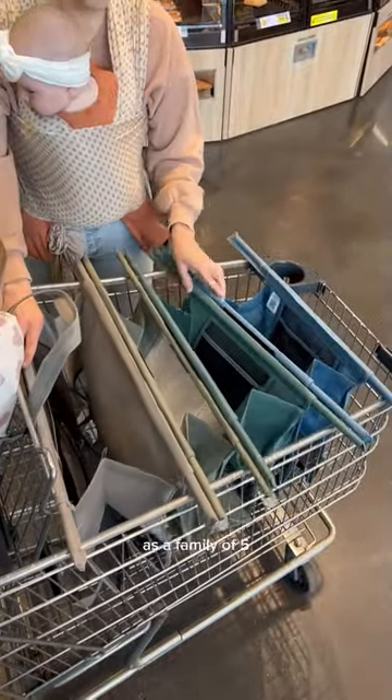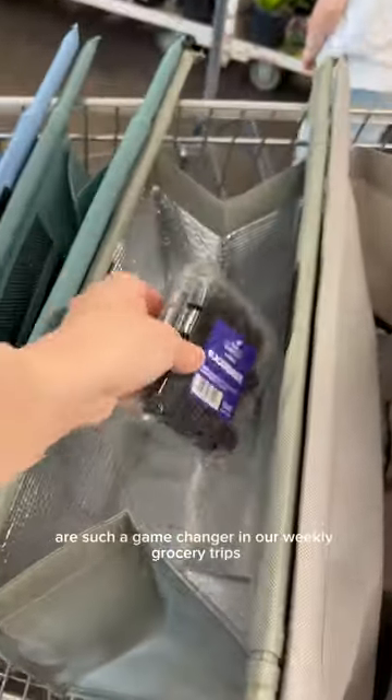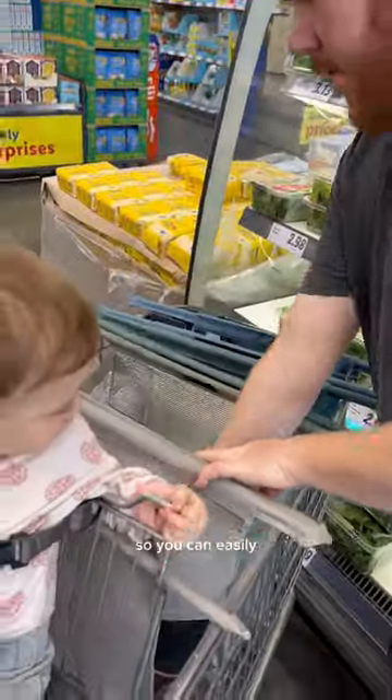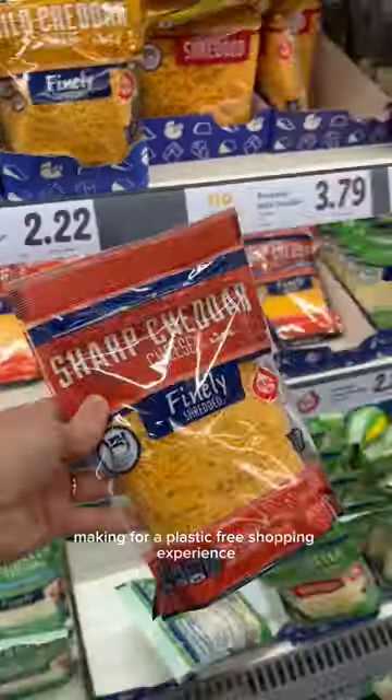Come and grocery shop with us as a family of five. These reusable shopping bags from Lotus Sustainables are such a game changer in our weekly grocery trips. They easily expand and hang on the rails of your shopping cart, so you can easily bag and organize your groceries as you shop, making for a plastic-free shopping experience.